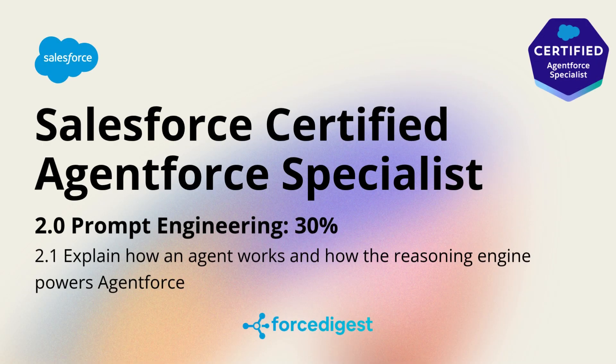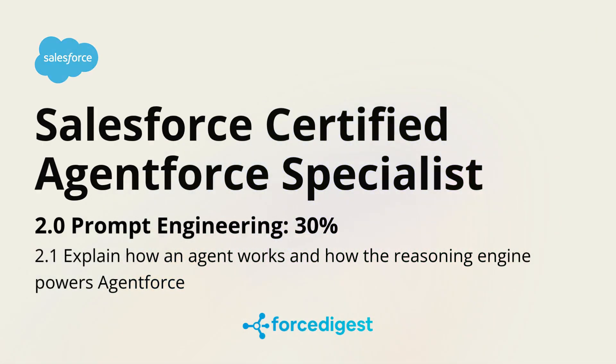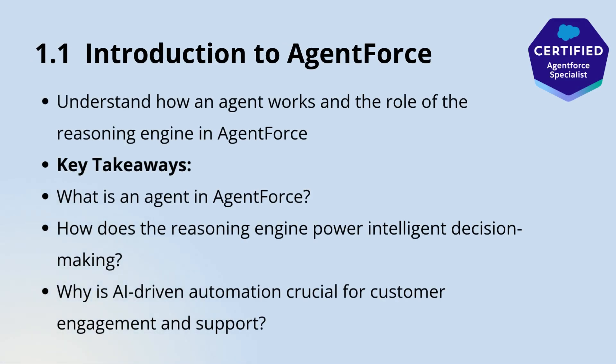Hello, everyone, and welcome back to our new Salesforce-certified Agent Force Specialist course. Today, we're going to explore the fundamental concepts behind Agent Force, understanding how an agent works, and how the reasoning engine powers Agent Force to deliver intelligent, automated assistance.